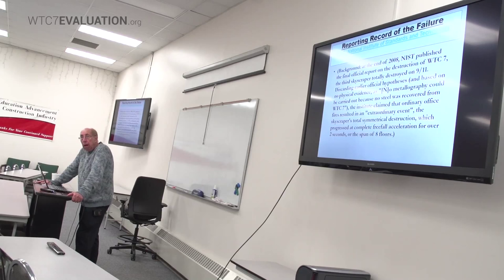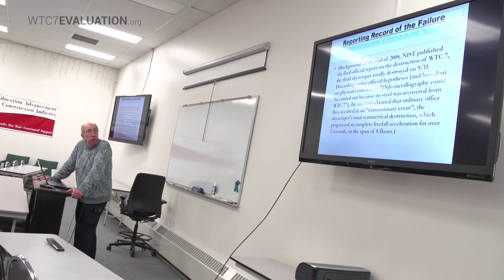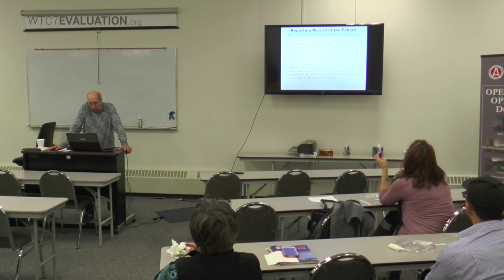We're putting together a virtual model of this building, starting by looking at it in AutoCAD. In late 2008, NIST published the final official report on the destruction of WTC-7 — the third skyscraper totally destroyed on 9/11. Discarding earlier official hypotheses and based on no physical evidence, as no metallographic analysis could be carried out because no steel was recovered from WTC-7, the Institute claimed that ordinary office fires resulted in the skyscraper's total symmetrical destruction, which progressed at complete free-fall acceleration for over two seconds across the span of eight floors.